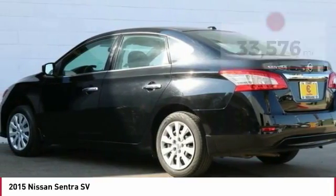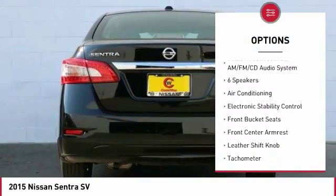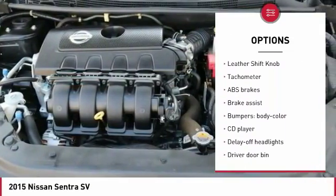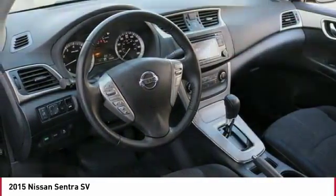Here are some of this vehicle's great options: traction control, air conditioning, dual airbags, power steering, power windows, electronic stability control, rear window defroster, trip computer, CD player, security system.